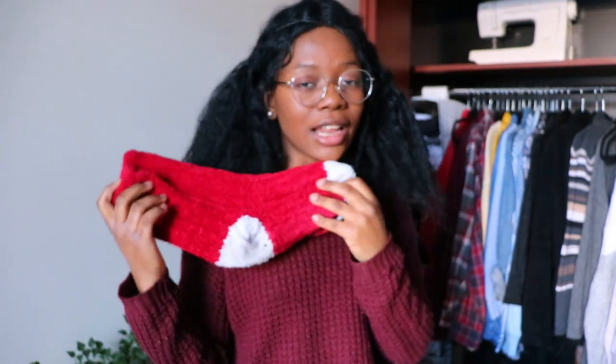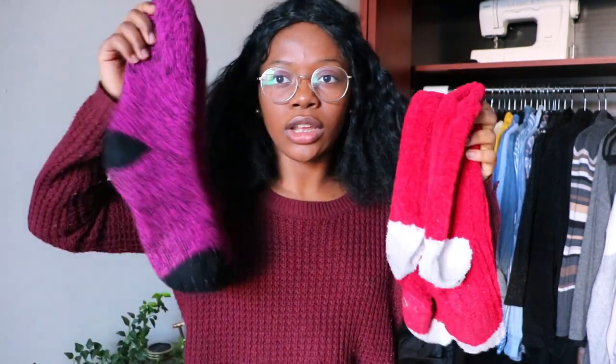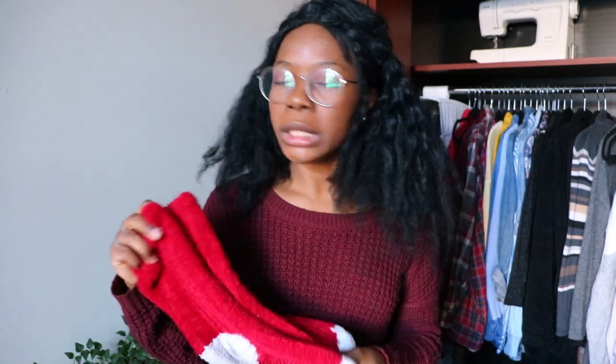Next up in holiday essentials: fuzzy socks. My dad got me this pair, and I also thrifted a pair in Christmas colors — red and white Santa colors. You have a lot of choices: holiday-themed or more neutral. Fuzzy socks are great not just because they're festive but also because they're so cozy. Pairing them with boots is great, especially boots that are a bit on the bigger side, and as soon as I get home I usually switch into my fuzzy socks.